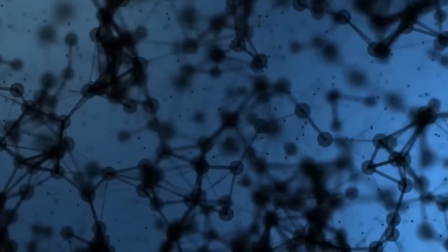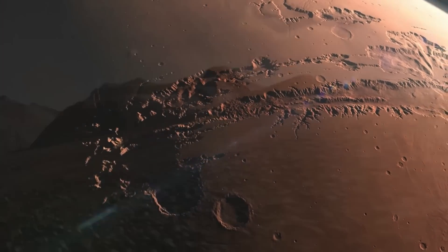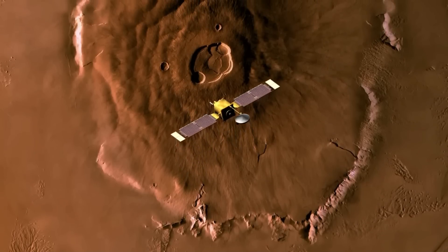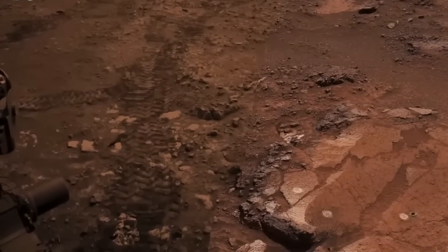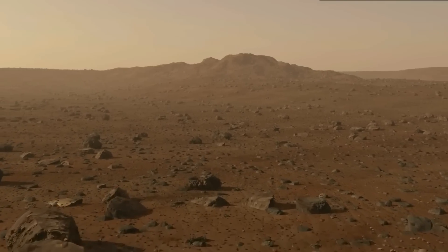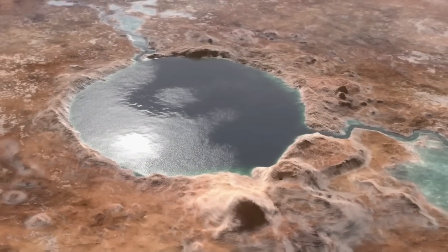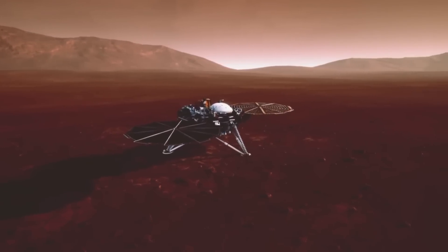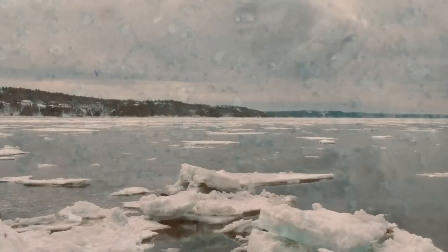Future missions will take us beyond Perseverance, with even more advanced robots capable of things we can't yet fully comprehend. Imagine self-driving labs on Mars that will extract chemicals from the soil, providing real-time data to unlock even more of the planet's secrets. But can we trust these machines, and what happens if the technology fails? As these missions approach, the pressure mounts. The discoveries could be revolutionary, but so could the risks. Will we truly uncover Mars' mysteries, or will we find ourselves faced with even more questions? The road to Mars may not be as straightforward as we hope.